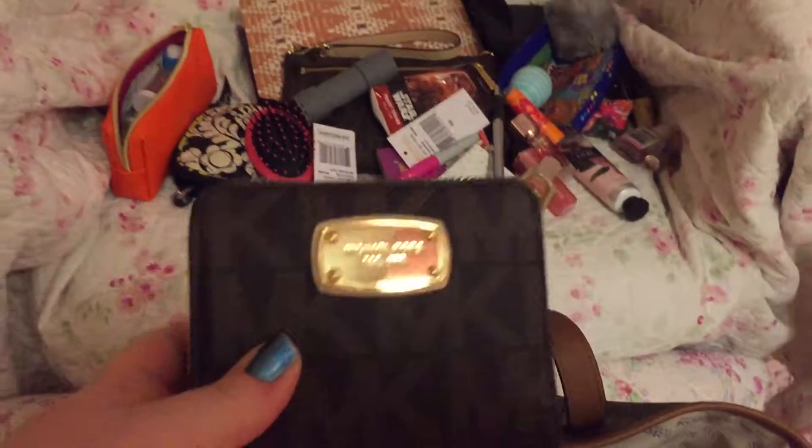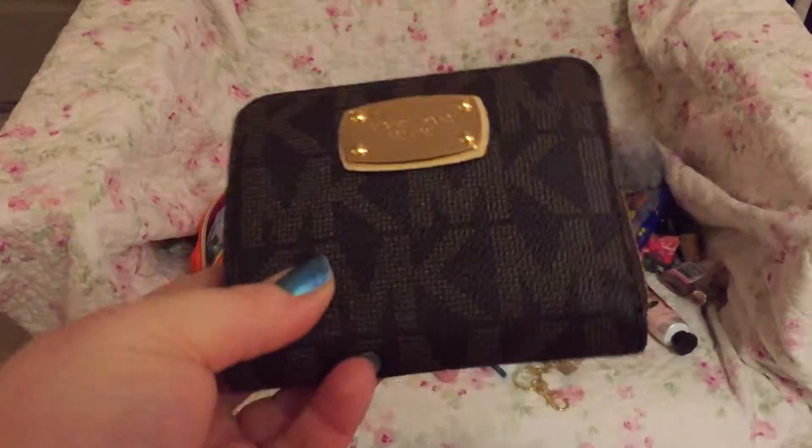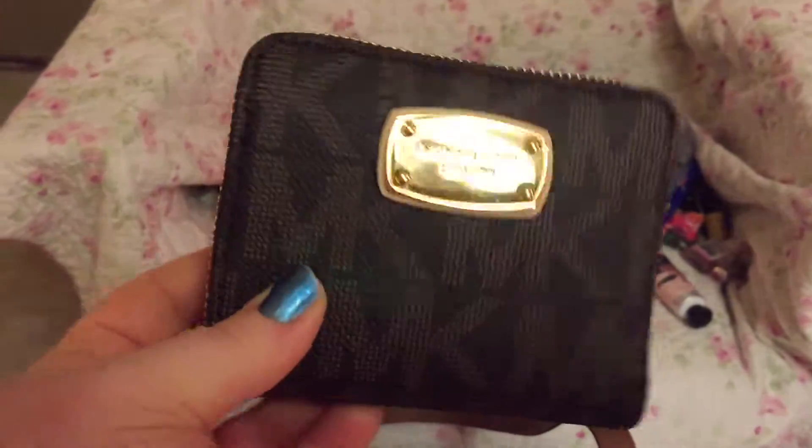That's my little mini wallet. In this wallet is a little zip-around compact wallet by Michael Kors. I keep my most personal things in there, like insurance cards and medical info.